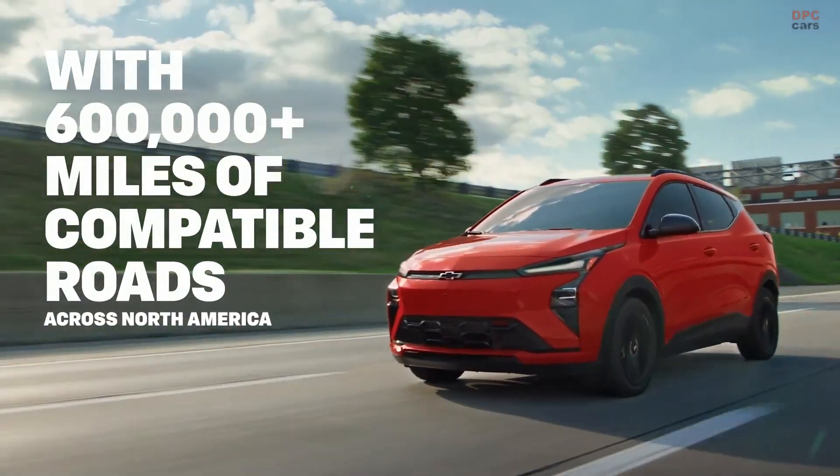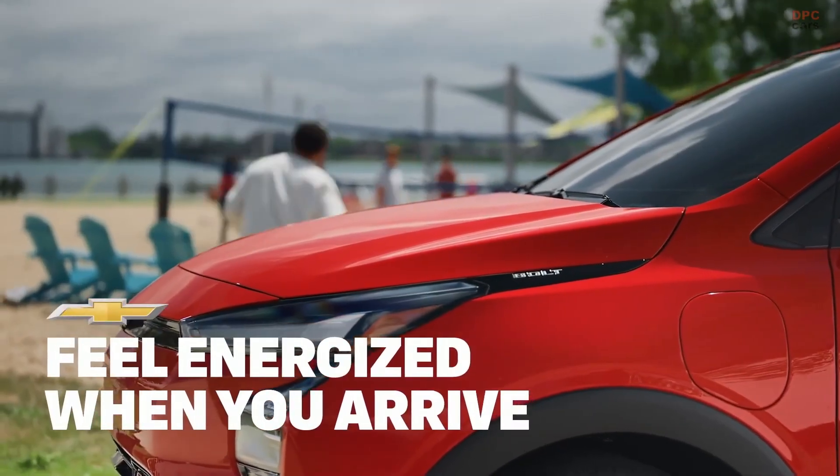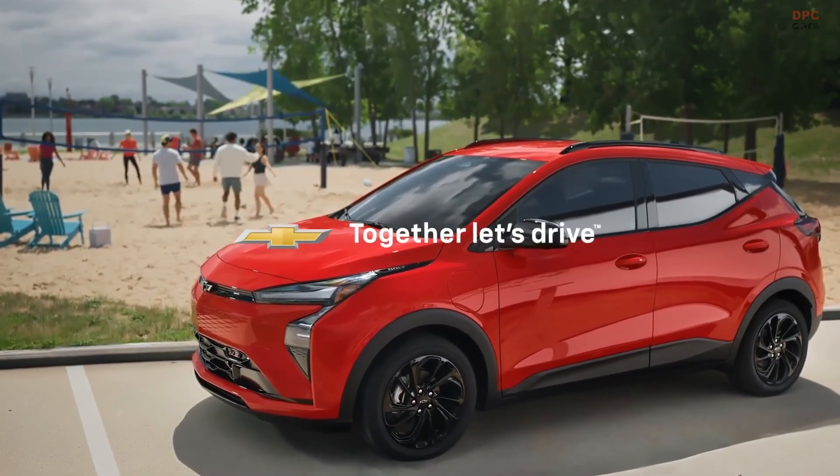Chevrolet has not published an official 0 to 60 miles per hour time, but expect a mid-six second run, give or take, considering the slightly heavier lithium-iron phosphate battery.